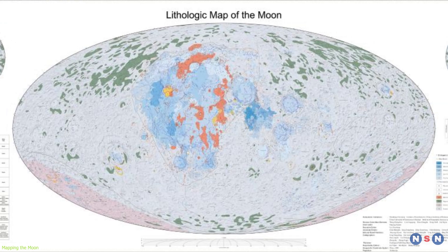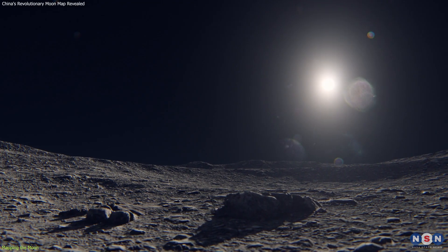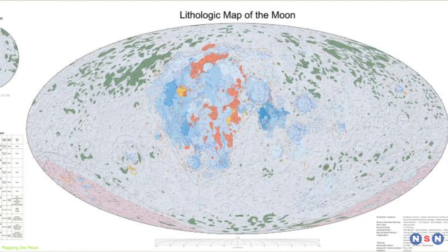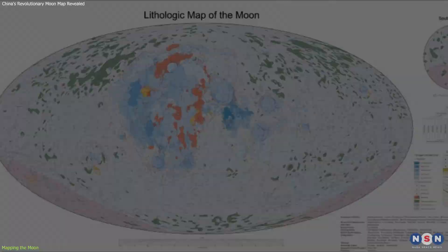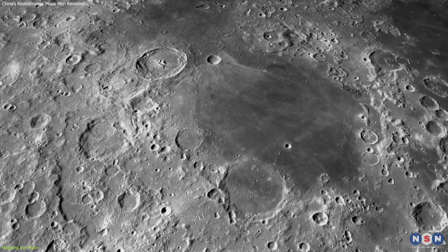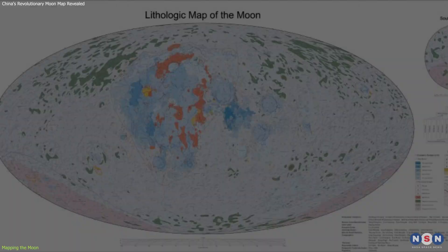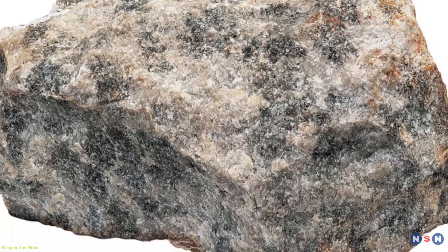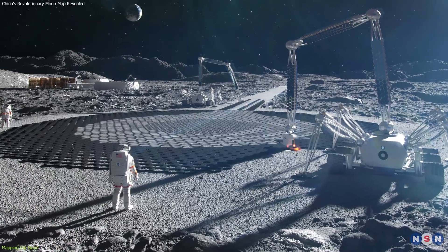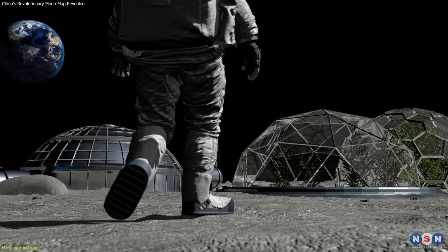The lithologic map of the Moon delves into the types of rocks and soils that compose the lunar surface. This map details the various minerals and their compositions across different lunar regions, crucial for understanding the Moon's internal composition and the processes that have shaped its surface. Identifying areas rich in specific minerals, such as ilmenite or anorthosite, serves as a guide for future missions aimed at extracting these resources for scientific analysis and potential in-situ resource utilization.